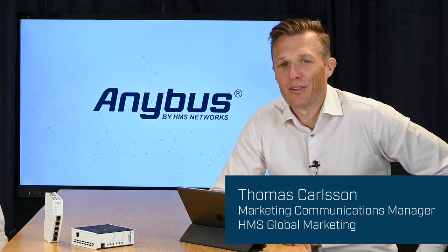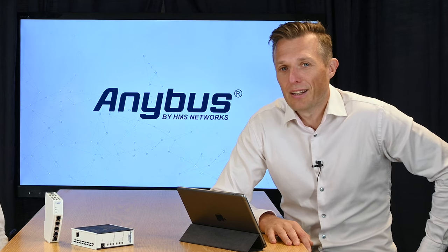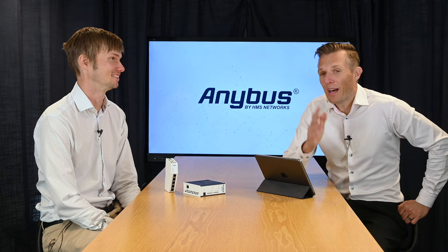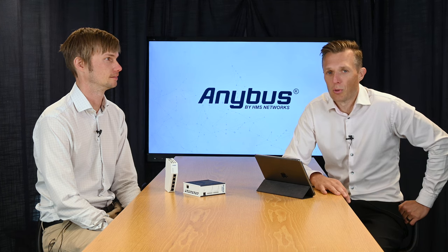It's the 28th of September and you are watching the launch event of new Anybus Gateways from HMS Networks. We have 13 new Anybus Gateways coming your way this fall. With us to talk about that today we have Fredrik Brynolf, Product Manager for Anybus Gateways. We also have the Anybus technical team behind the scenes today taking any questions you may have, so feel free to use the chat function and we'll try to answer them as we go along for the next 20-25 minutes.